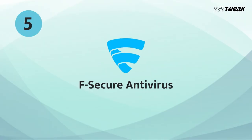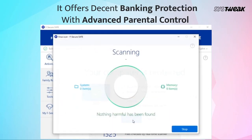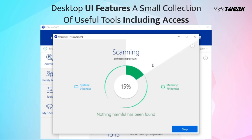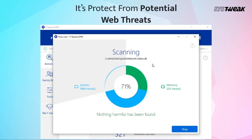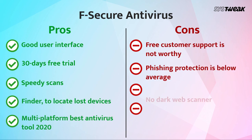On number 5, we have F-Secure Antivirus. It offers decent banking protection with advanced parental control options. Its desktop UI features a small collection of useful tools including access to quarantine sections. AppSecure is a combination of browser extension and network level technologies to protect from potential web threats. Let's have a look at the pros and cons of F-Secure Antivirus.